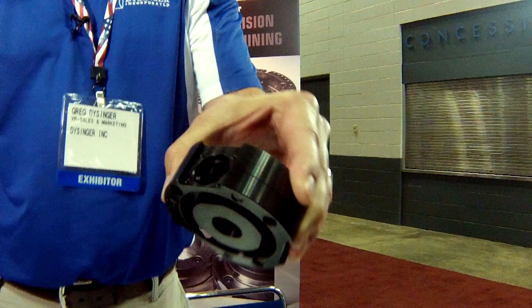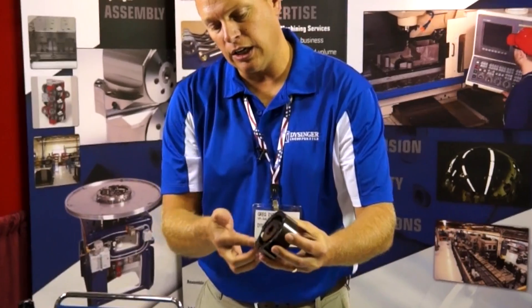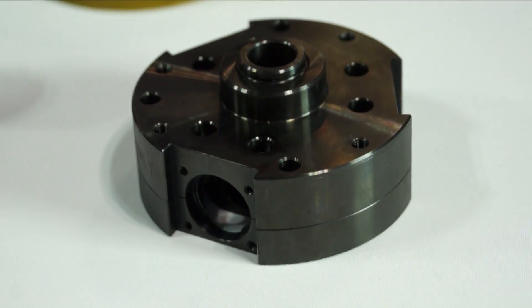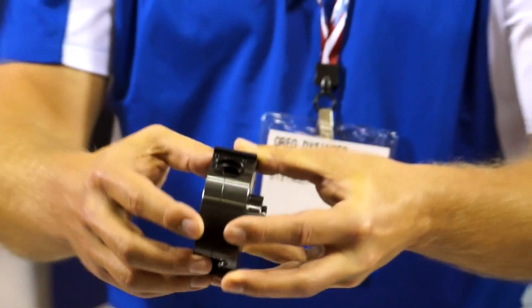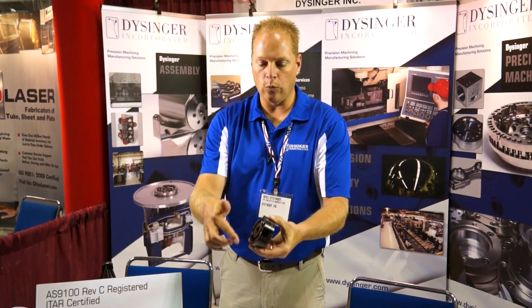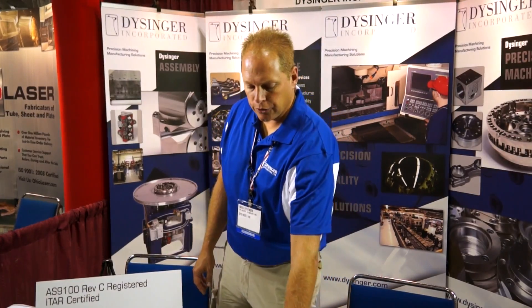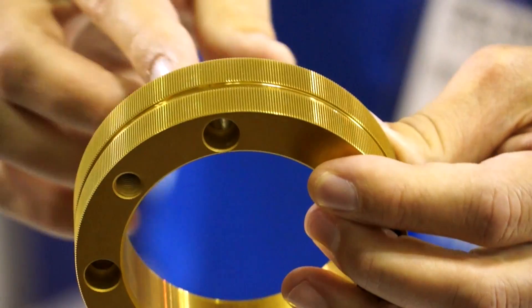And it's high-speed can equipment. So each one of these areas here have to be held very tightly toleranced, and they have to be held close to each other. So once again, it's a small assembly where we machine both parts and hold all the tolerances to our customer's exacting standards.